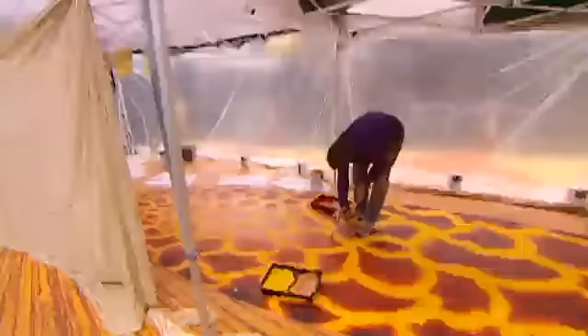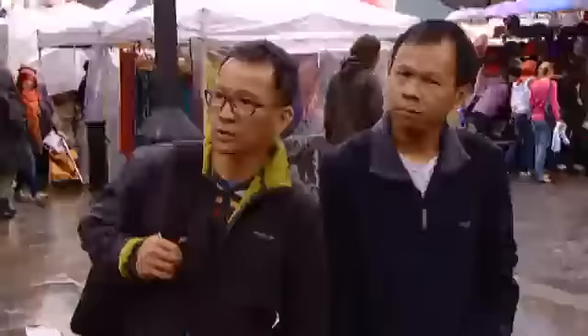The painting was meant to be completed today, but rain has delayed work. But his audience is fascinated anyway.